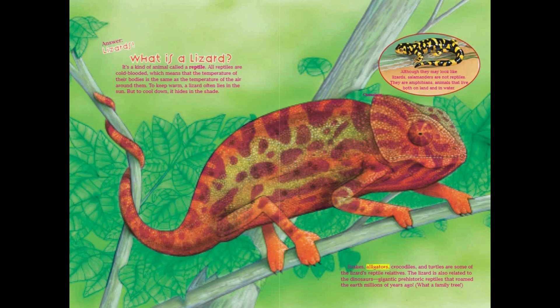Snakes, alligators, crocodiles, and turtles are some of the lizard's reptile relatives. The lizard is also related to the dinosaurs, gigantic prehistoric reptiles that roamed the earth millions of years ago. Although they may look like lizards, salamanders are not reptiles — they are amphibians, animals that live both on land and in water.